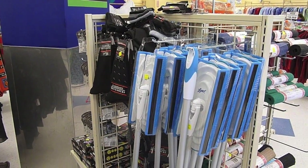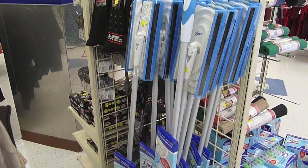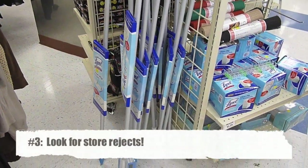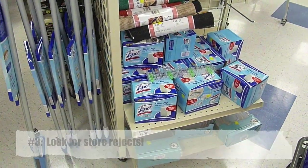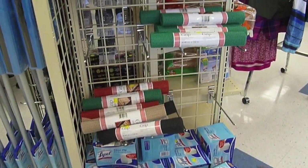Another reason I don't discount Goodwills is because a lot of them team up with stores like Target and Walmart, and the store rejects end up coming to the Goodwill. So you can find some really great, amazing items for next to nothing. Now that you know how to choose a location, here's my game plan for actually shopping.